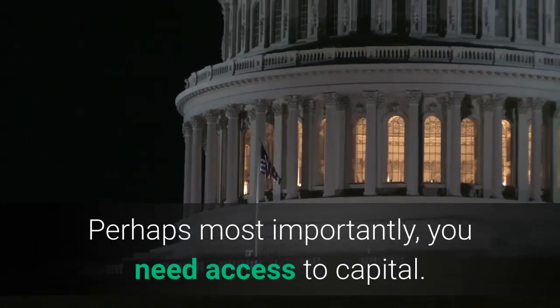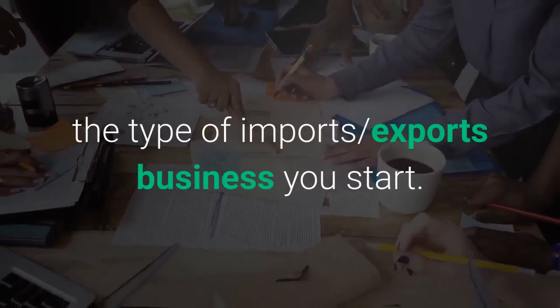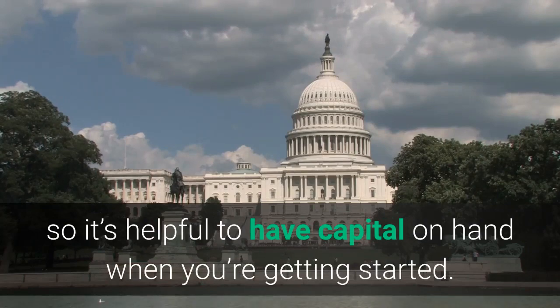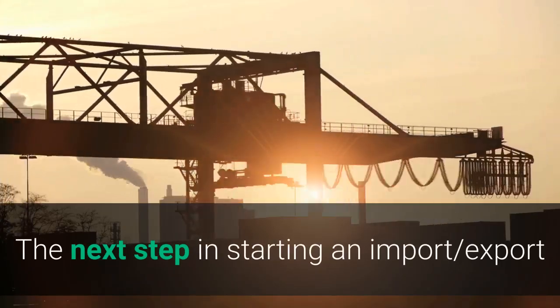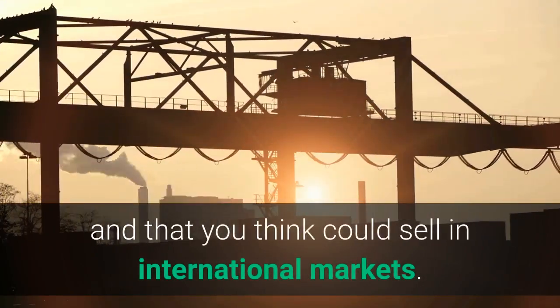Perhaps most importantly, you need access to capital. Startup costs can vary greatly depending on the type of import-export business you start. Everyone knows it takes money to make money, so it's helpful to have capital on hand when you're getting started. Step 2: Pick a product to import or export. The next step is to find a product or industry you are passionate about and that you think could sell in international markets.